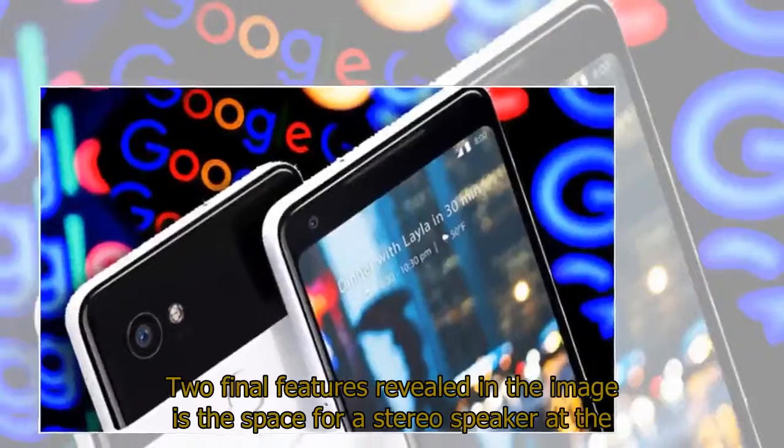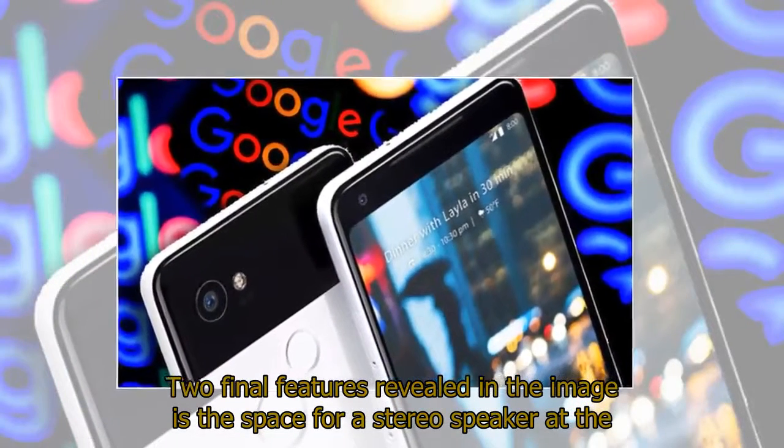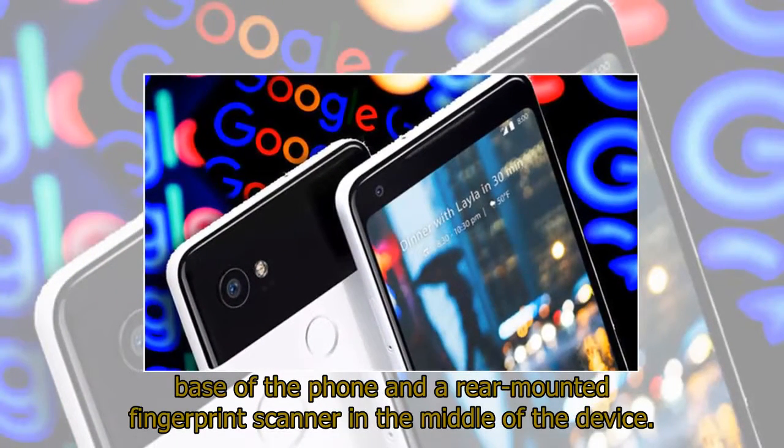Two final features revealed in the image are the space for a stereo speaker at the base of the phone and a rear-mounted fingerprint scanner in the middle of the device.